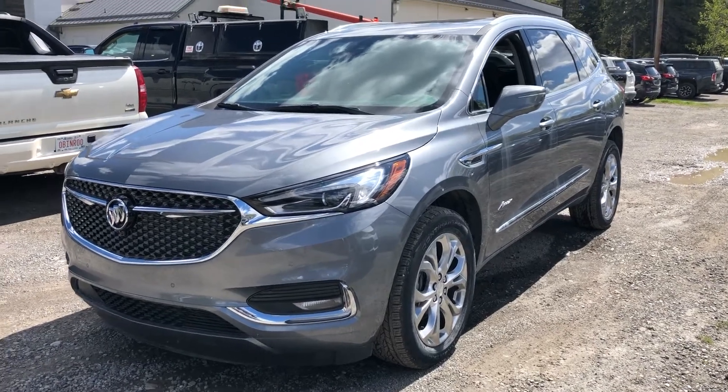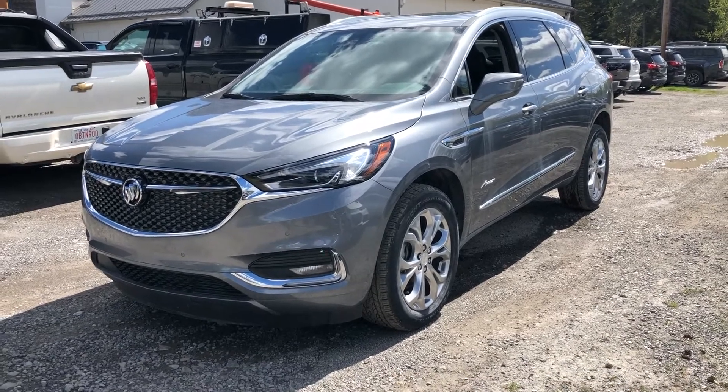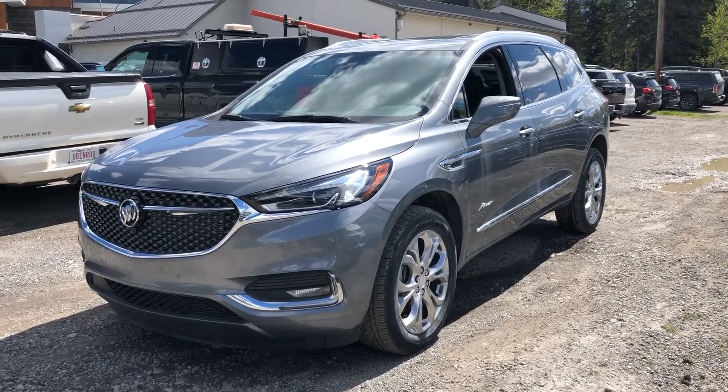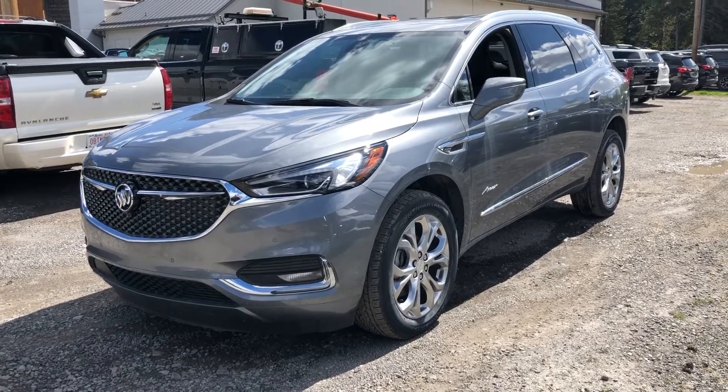Welcome to Wolf Canmore, 707 Railway Avenue in Canmore, Alberta. Today we're looking at this beautiful brand-new 2020 Buick Enclave Avenir, powered by the 3.6-litre V6, mated to a 9-speed automatic transmission. This is an all-wheel drive, full-sized SUV.